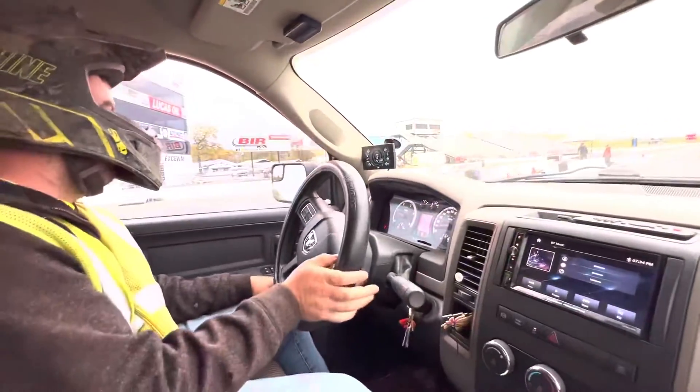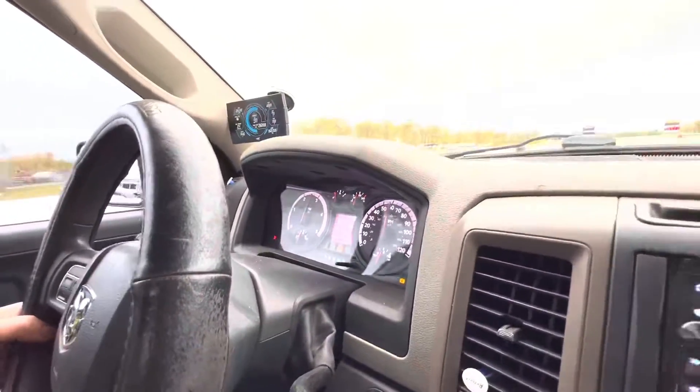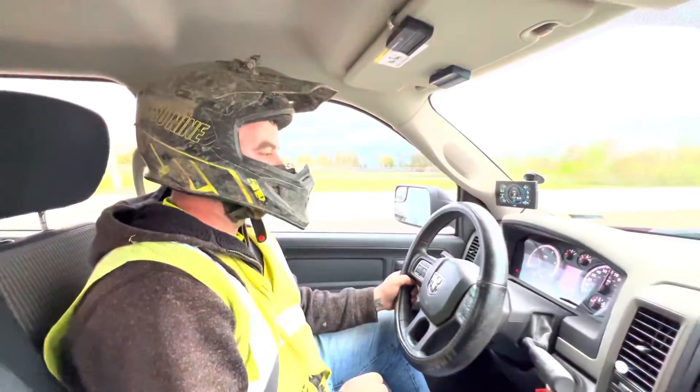Just locked her into four-wheel drive. What do you think you're in? 16.8. I'll do better than that — I'll say 15.1. It's probably faster, but we'll see.